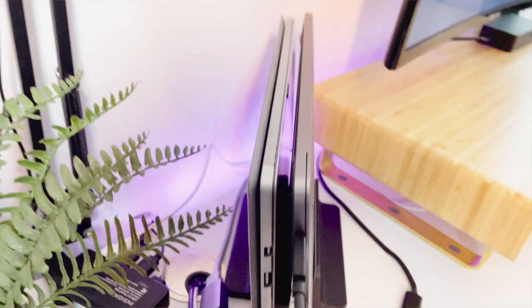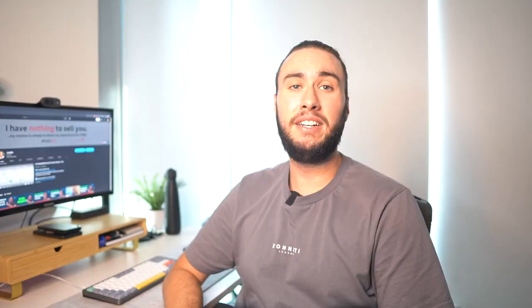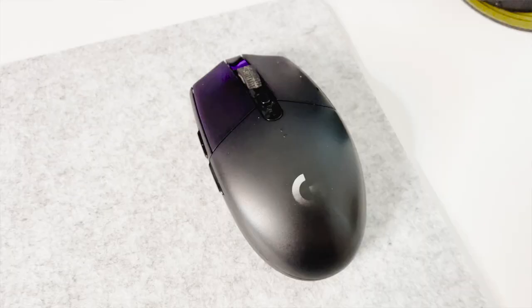I also have this monitor mount or holder — I'm not really sure what you call it — but it holds both of my computers. I have a Mac and a PC that I'll alternate between depending on the work I'm doing. I also have a keyboard; this is a relatively new addition to my setup as well. This is the Nuphy Air 75 — check it out if you haven't seen it already, I would highly recommend it.